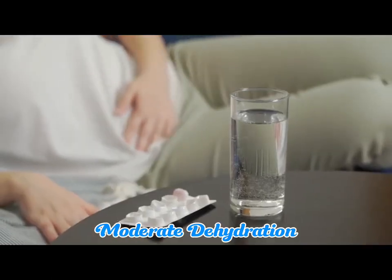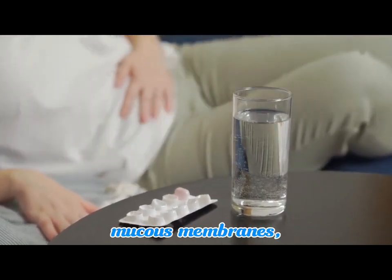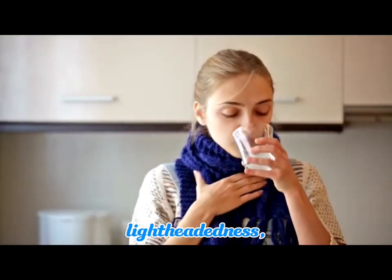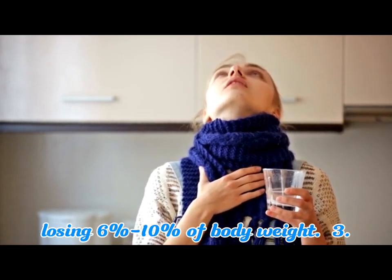2. Moderate dehydration symptoms comprise more intense thirst, infrequent urination, dry sticky mouth and mucous membranes, fatigue or weakness, dizziness or lightheadedness, headache, decreased skin elasticity, and rapid heartbeat, with children defined as losing 6% to 10% of body weight.